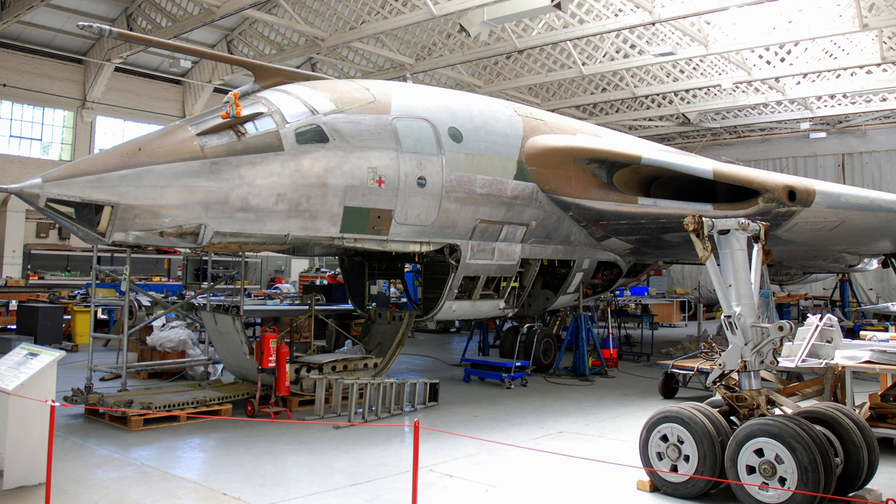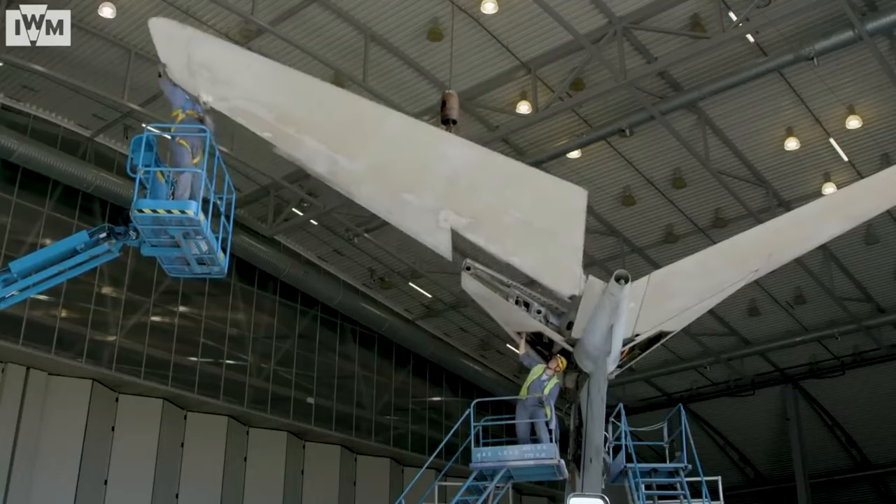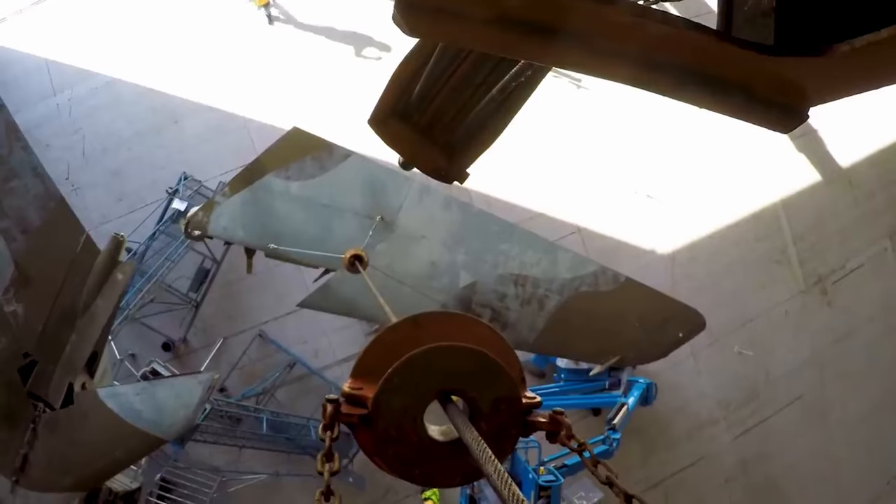IWM announced in 2016 that a long-term, in-depth restoration of XH-648 would commence to protect and conserve the aircraft for years to come. In 2016, XH-648 was dismantled and towed to Hangar 5, Conservation in Action, for restoration to start.